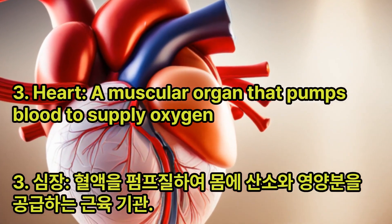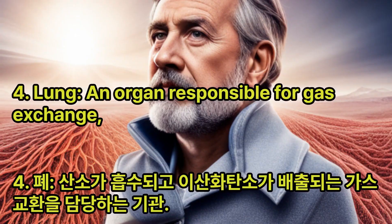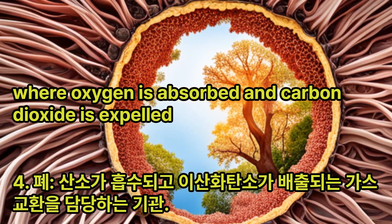Heart: A muscular organ that pumps blood to supply oxygen and nutrients to the body. Lung: An organ responsible for gas exchange where oxygen is absorbed and carbon dioxide is expelled.